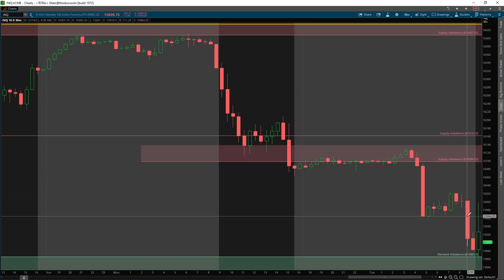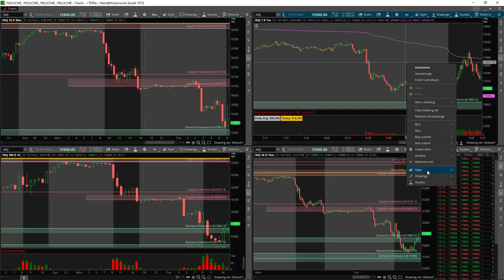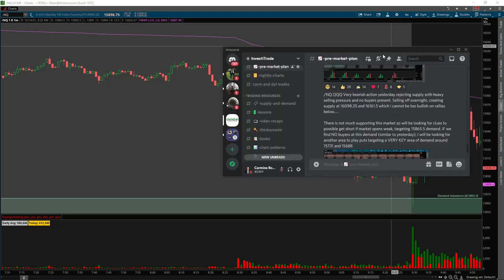Looking at a higher time frame — this was yesterday's action on Monday, December 13th — double top at supply, sold off, we had a few demand zones in the way and absolutely sliced through them, indicating heavy selling pressure and very weak buying. I want you all to rate your setups: ones that have a higher probability of working out and ones that have a lower probability. For lower-probability setups, trade with smaller size and look to get in and out fast to capitalize on quick moves while protecting yourself.